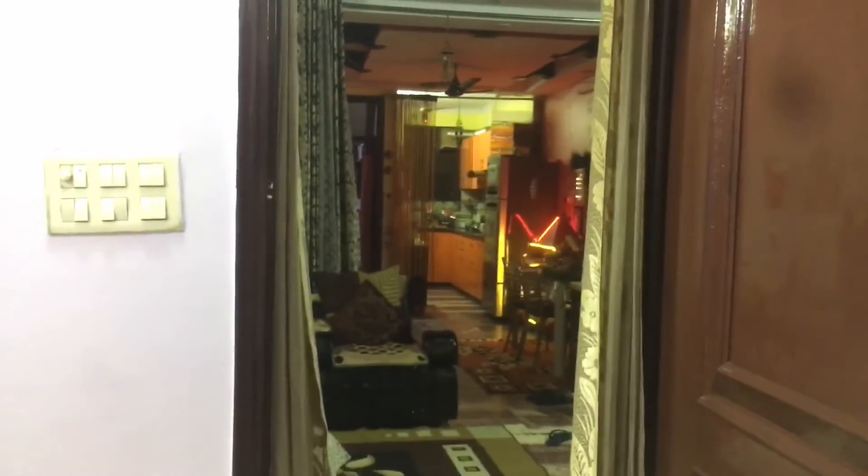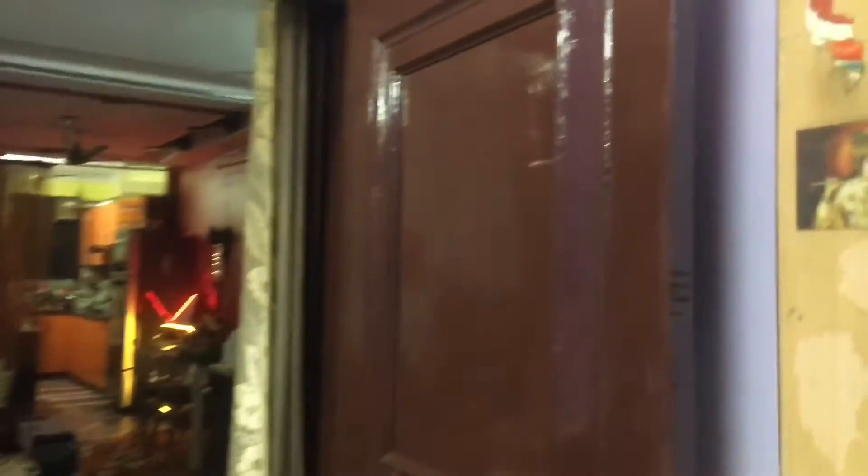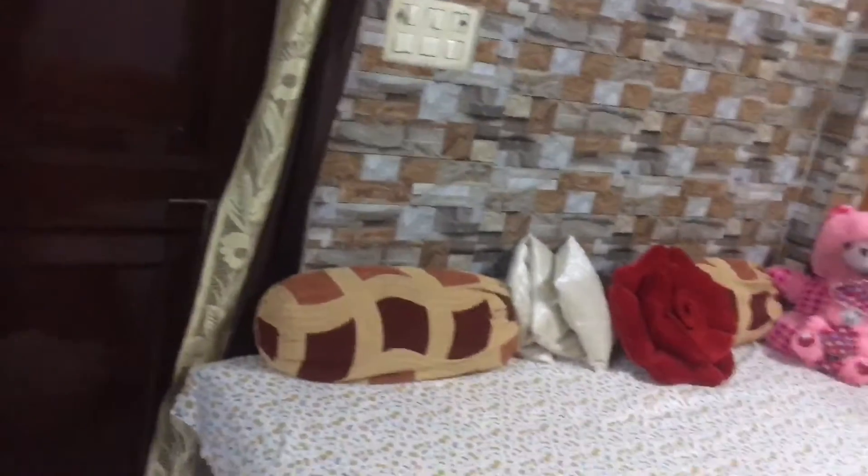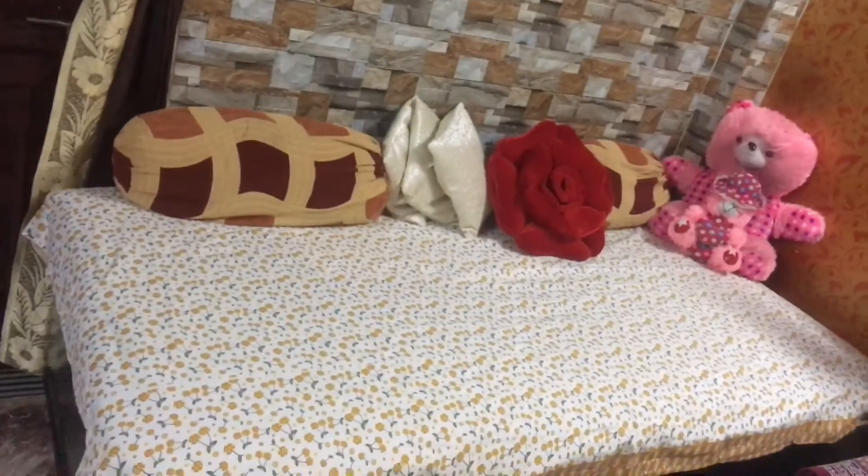Okay guys, now we move to the second room. Now I have come to my main dining room and I am going to show you all the rooms. You can see how beautiful it is.